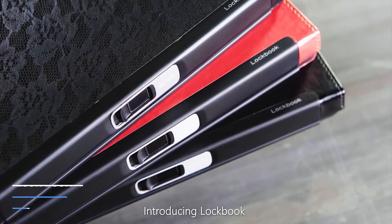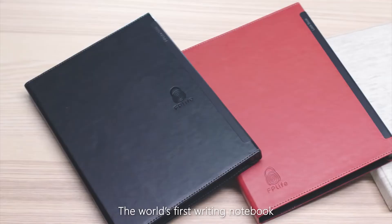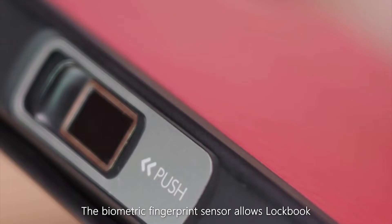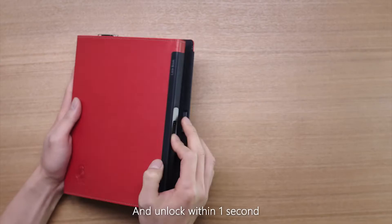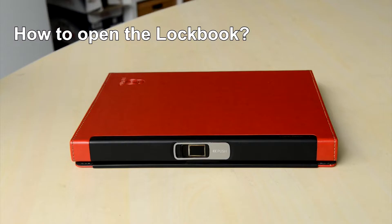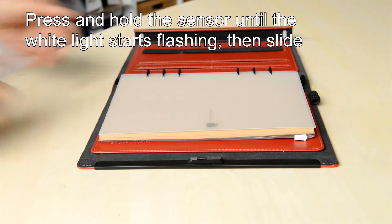Number 5: LockBook. The LockBook is a high-tech diary that includes all of your notebook necessities and keeps it all protected with innovation. It uses fingerprint sensor technology to ensure that no one else can access your writing except you. It's a journal, notebook, and document holder all-in-one with a ring binder that makes tearing out pages easy.